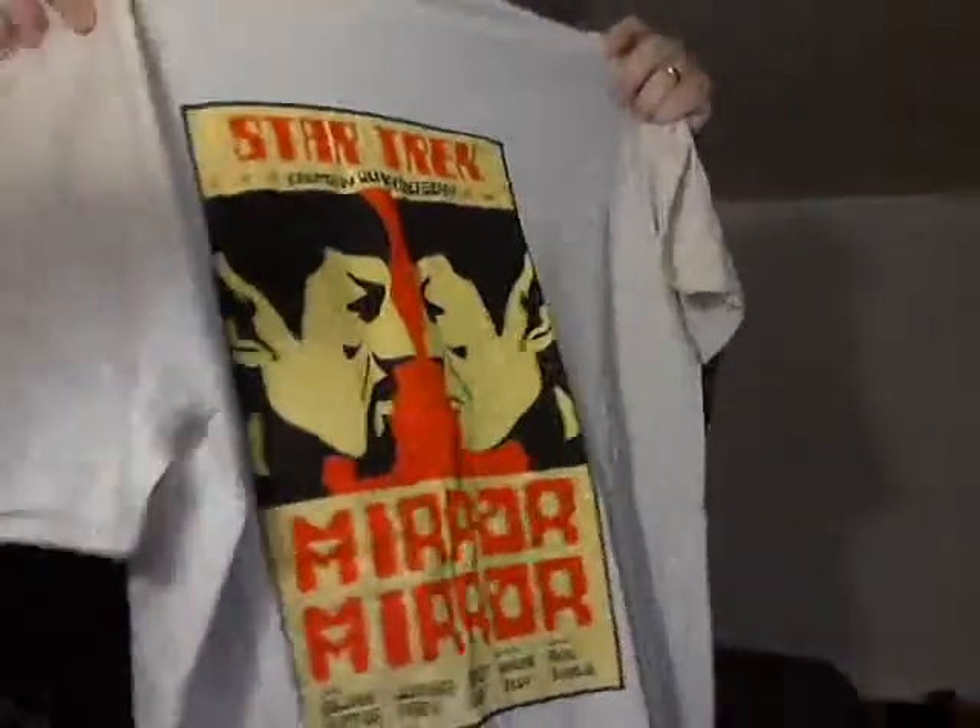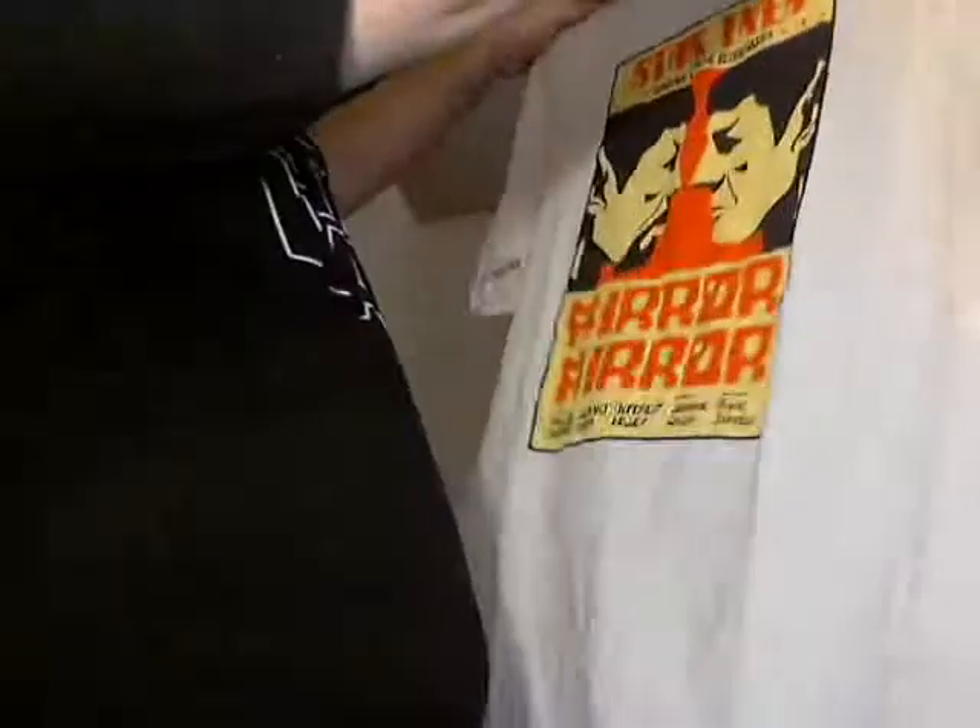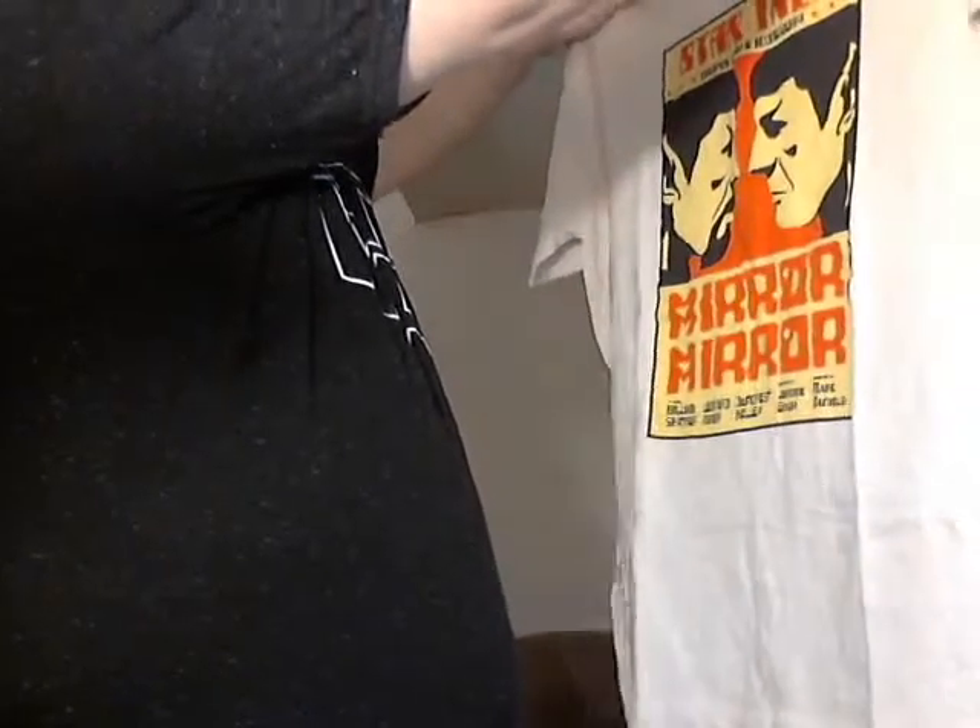I've got a shirt. It looks like Spock — Star Trek. Oh, that's so cool, check it out guys. Star Trek Mirror, Mirror. This is just kick butt. It's good Spock versus evil Spock from the Mirror Universe. It says Star Trek created by Gene Roddenberry, Mirror Mirror, starring William Shatner, written by Jerome Bixby, directed by Marc Daniels. I've always wanted a Star Trek shirt and I never actually did get one until just now.